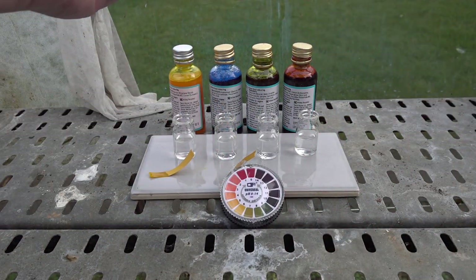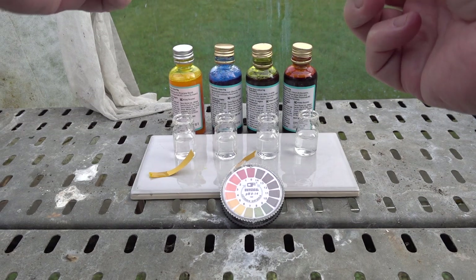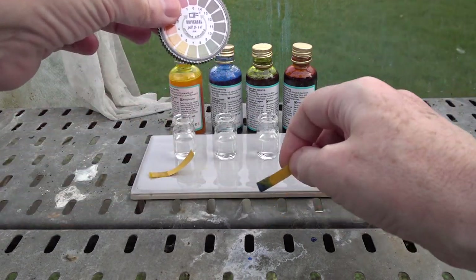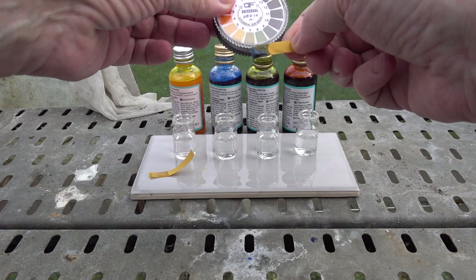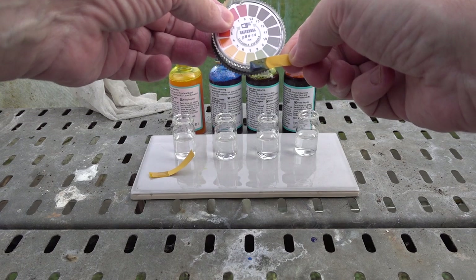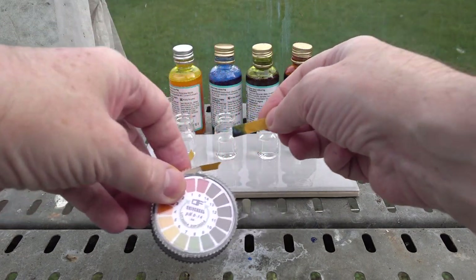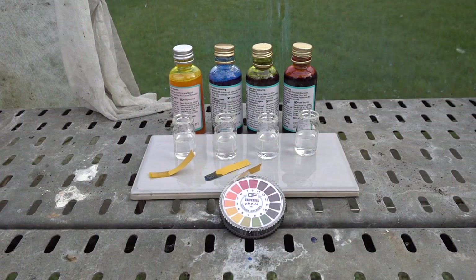Next, the blue — this contains the spirulina. If we ignore the blue colour being produced by the colour itself, we can see that is pH 7 or 8 on the paper there, which is somewhat of a surprise.